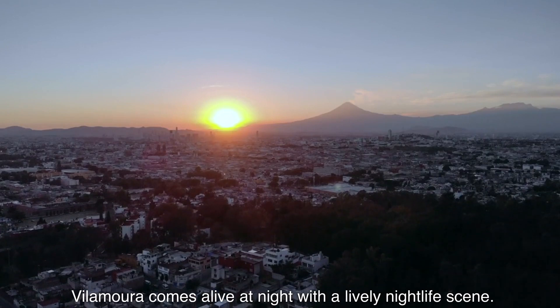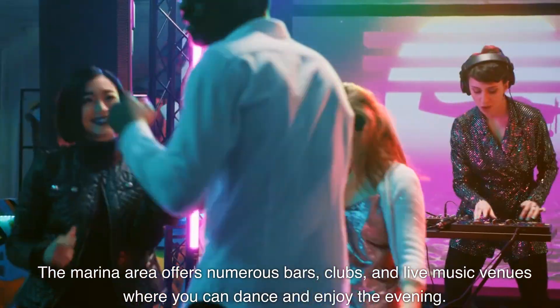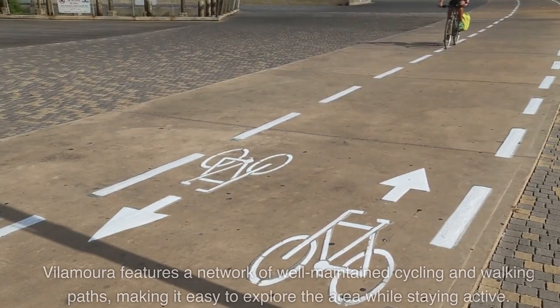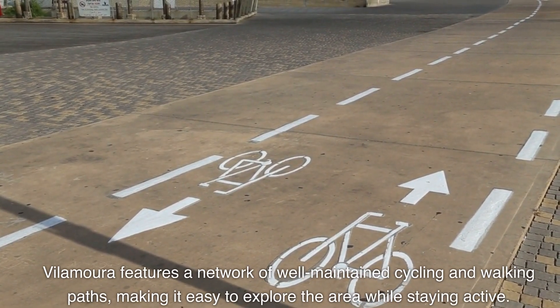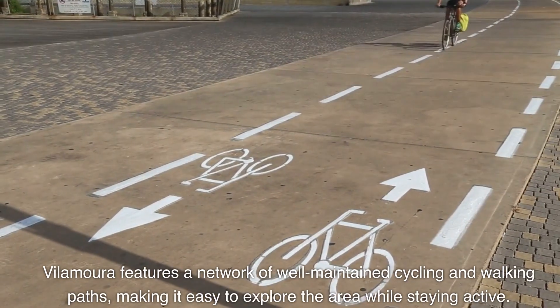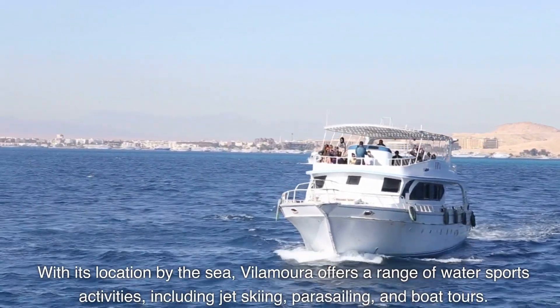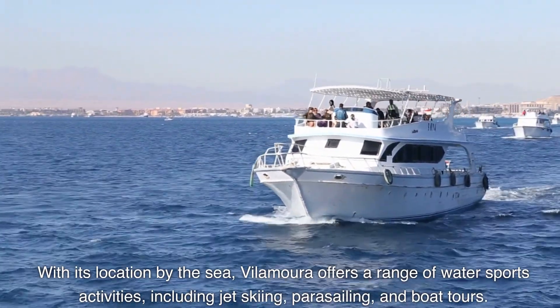Vilamoura comes alive at night with a lively nightlife scene. The marina area offers numerous bars, clubs, and live music venues where you can dance and enjoy the evening. Vilamoura also features a network of well-maintained cycling and walking paths, making it easy to explore the area while staying active. With its location by the sea, Vilamoura offers a range of water sports activities including jet skiing, parasailing, and boat tours.